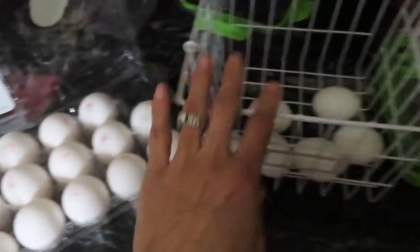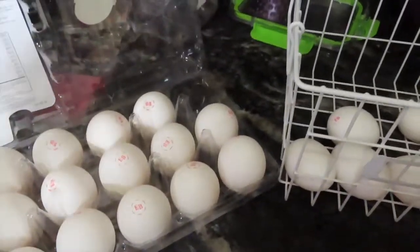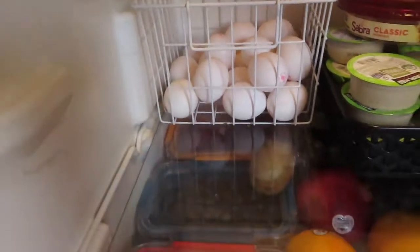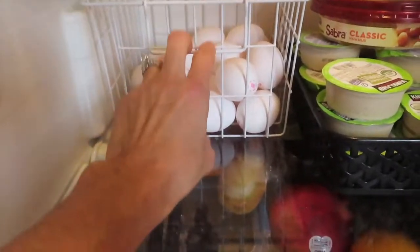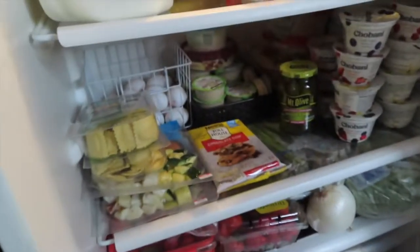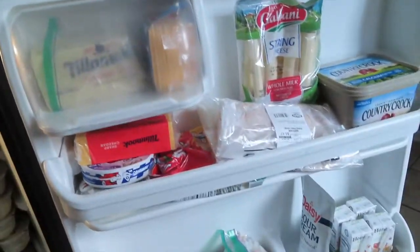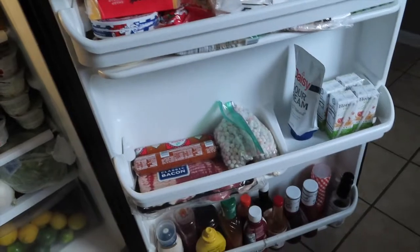I also like to keep an egg basket in my refrigerator. I'll put the eggs inside the little basket and store it in the refrigerator — it's just that much easier for us and it goes in the refrigerator nice and neat. This is what it looks like — it's pretty packed in here. We are looking for a new refrigerator, so if you guys have any recommendations, leave them in the comments down below.